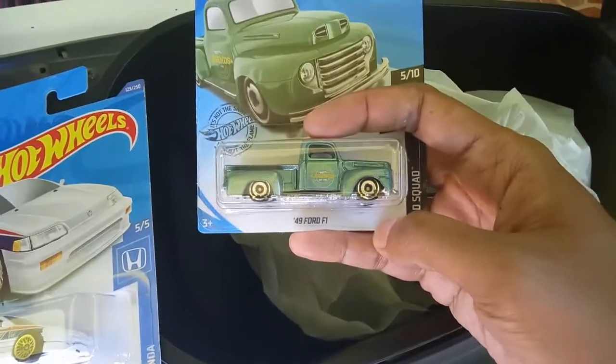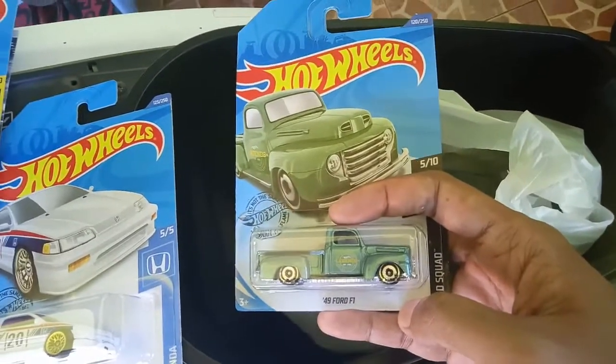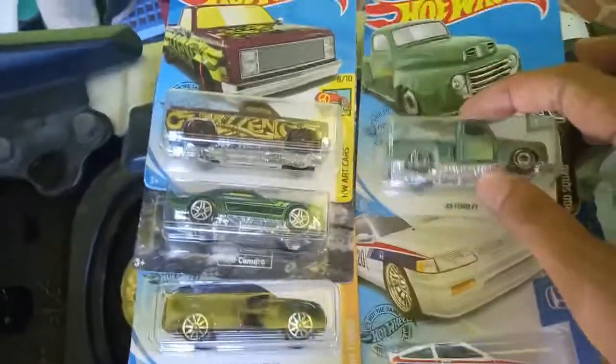It is a 1949 Ford F1 in green. I like it also. Nice pickup.